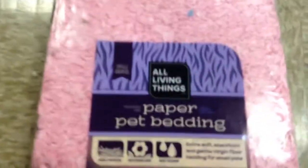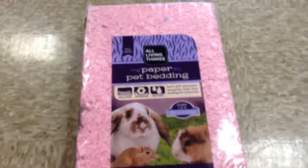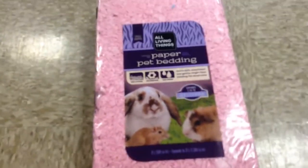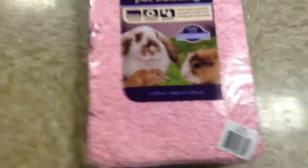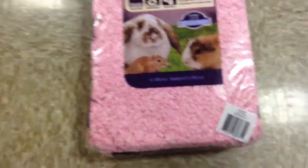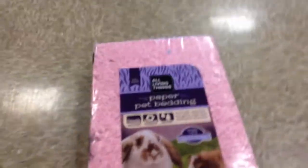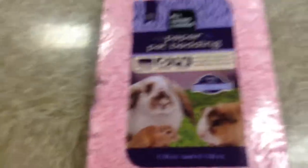Okay you guys, I'm getting this All Living Things pink paper bedding. I'm getting this smaller one than I normally get. We left our coupon at home — on the Carefresh, sometimes they have those peel sticker things where you can buy a bigger bedding. We were gonna buy two of the big ones but I decided to get this one because it came in more colors. I've never used the All Living Things brand, but hopefully it will be good. I was gonna get some wood shavings but I decided not to.